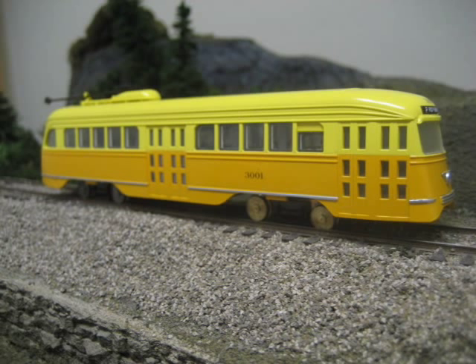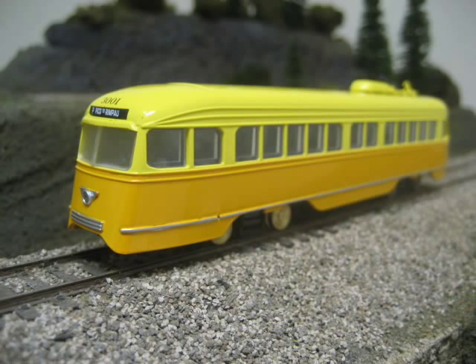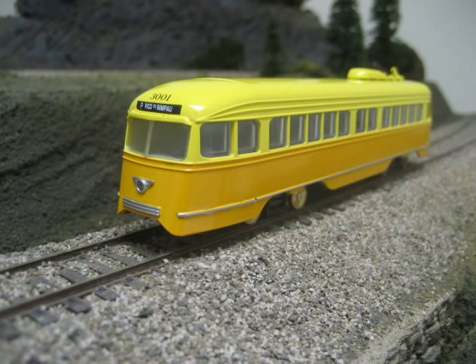In the mid-1930s, all of the major city streetcar systems needed new equipment. To cut costs, the various cities created what was called the President's Conference Committee to find a common design that could be mass produced at an economical cost. The result was what came to be the PCC design, and the first cars were built in 1936.